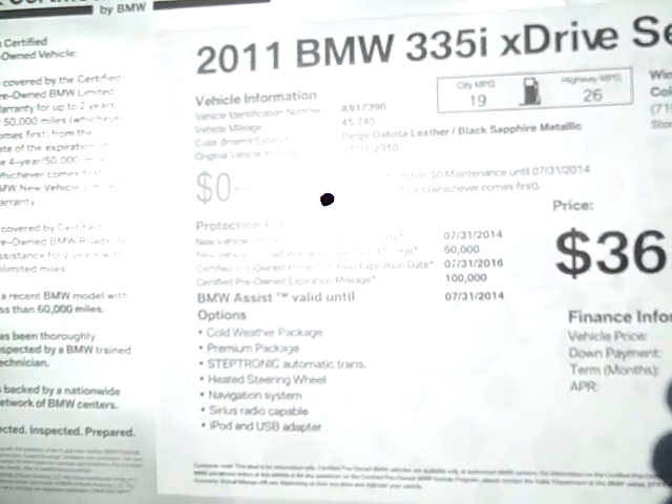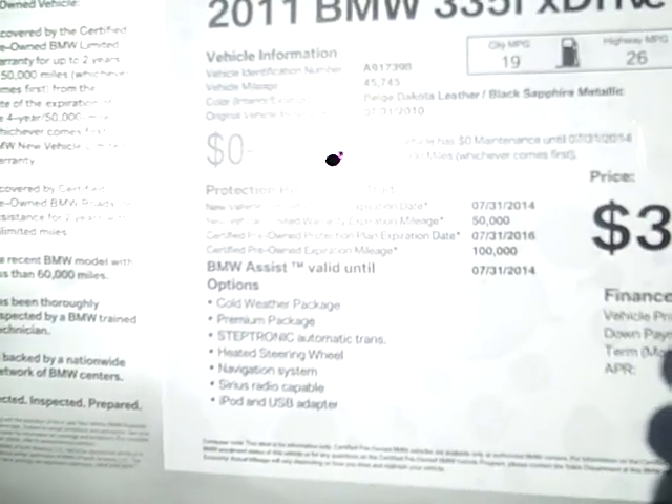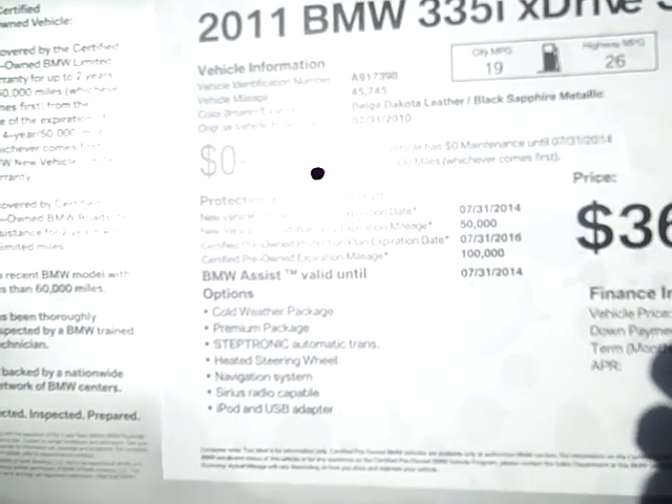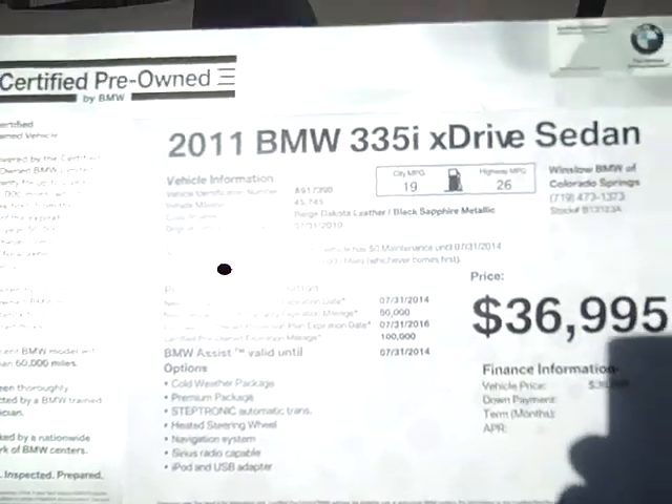This car is well-equipped with a cold-weather package, a premium package, a step-tronic automatic transmission, heated steering wheel, and navigation. It's also got satellite radio installed, iPod, and a USB adapter.